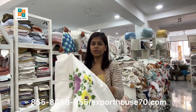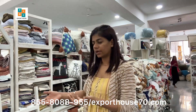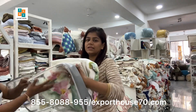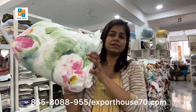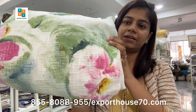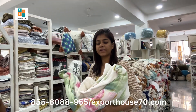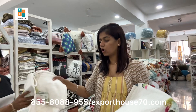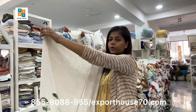The price is ₹3500 and the size is 100 by 108 inches. We have a website also — if you want to book, it is exporthouse70.com. You can go to the bed cover category and place your order. The next design is this one — see the close-up, it's a very beautiful design. If you want gifting, it's a very good option because it's an expensive and quality product.